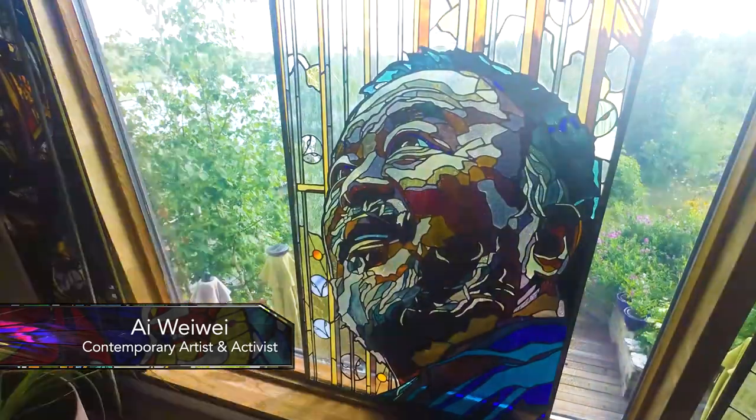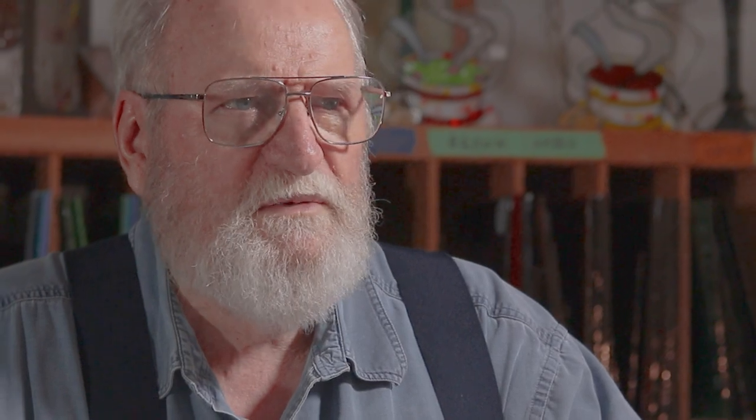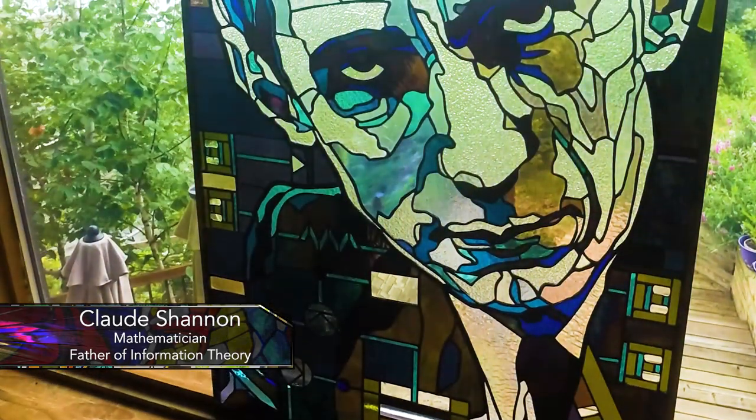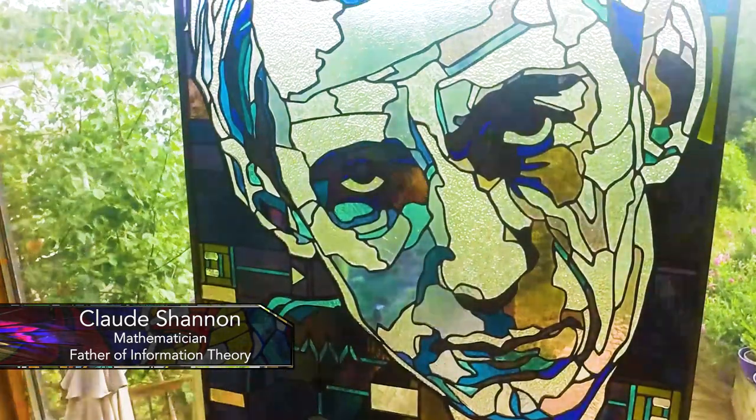I do portraits of the people that I find interesting at the time. A reasonable portrait, say two by four feet, takes about 200 hours depending on the amount of detail, because each piece has to be wrapped, soldered, and so on. These are not the kinds of people that people are going to buy, because nobody's interested in who wins Nobel Prizes — which is a real statement about the world. I'm doing those who have actually contributed something that almost nobody knows about.